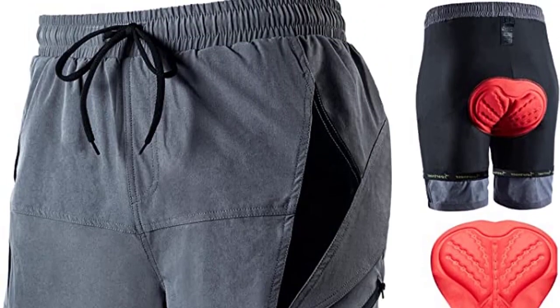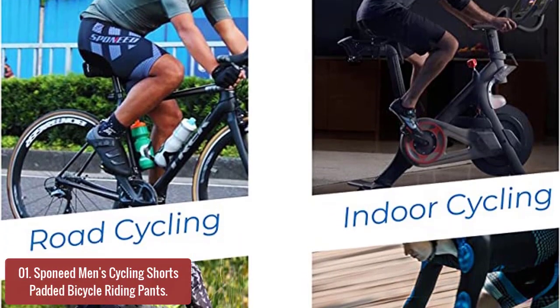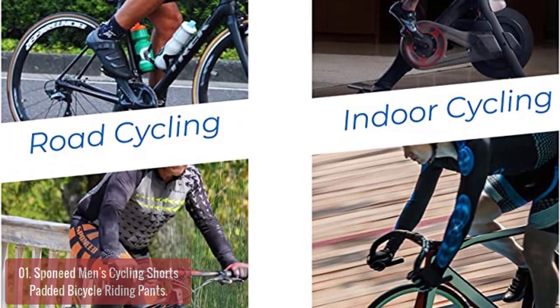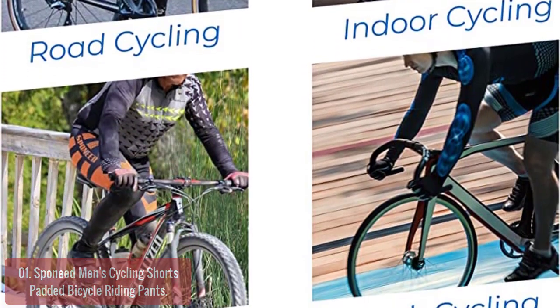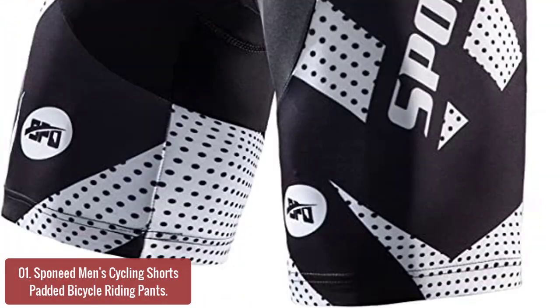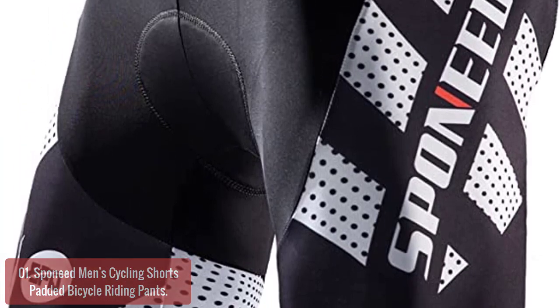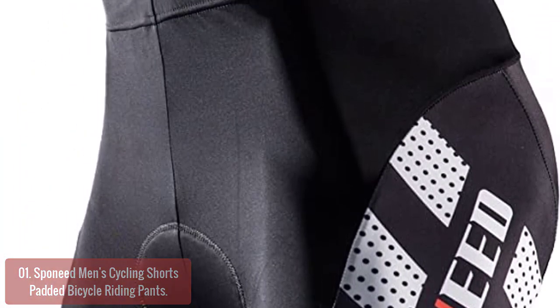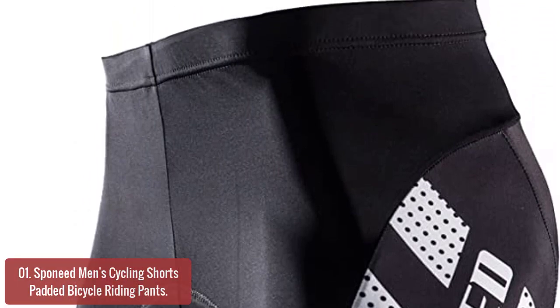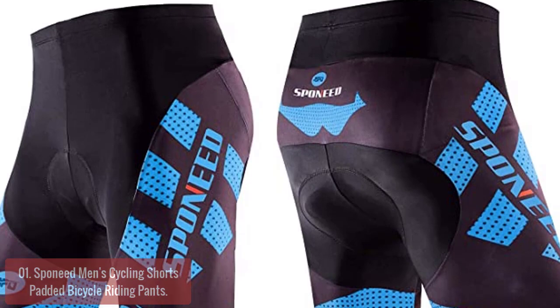Let's get started with the list. Number 1: Sponny Men's Cycling Shorts Padded Bicycle Riding Pants. The Sponny Padded Cycling Men's Shorts allow you to comfortably ride in the cold. They have gel padding that cushions your seat and knee, so you can enjoy a long, comfortable ride without feeling sore, and a padded waistband for extra comfort. The chamois is designed with a four-way stretch fabric that gives your hips and thighs better range of motion while riding.